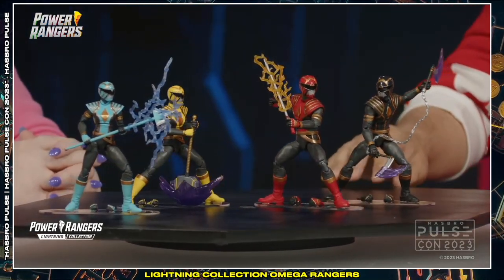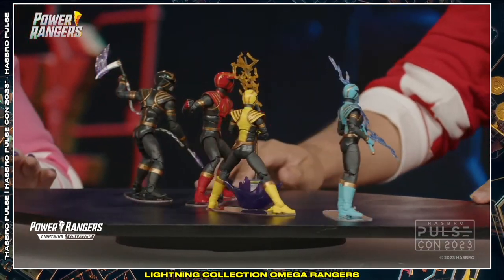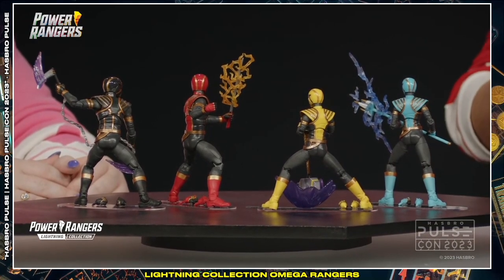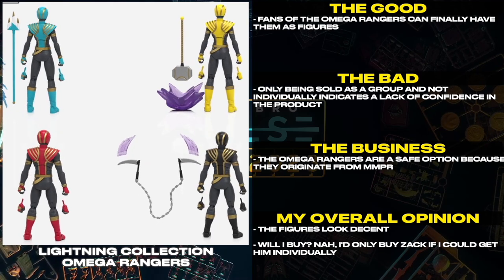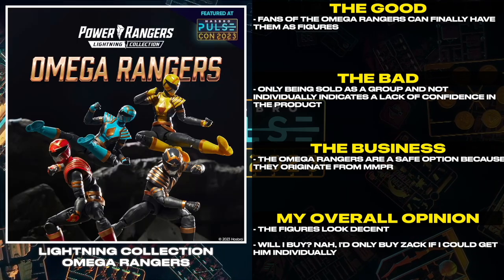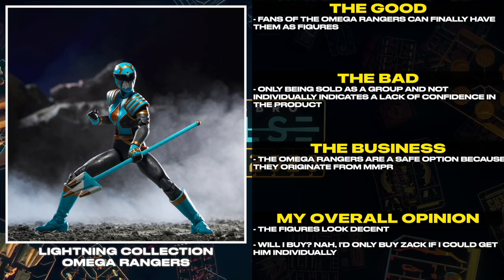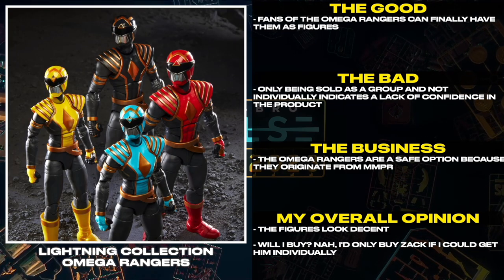Check out these figures — they look so good. Part of the tricky aspect of adapting characters that come from a comic book series is that many comic artists have personal quirks and touches. Fans of the Omega Rangers can finally have them as figures. Only being sold as a group and not individually indicates a lack of confidence in the product. The Omega Rangers are a safe option because they originate from MMPR. The figures look decent. Will I buy? Nah.